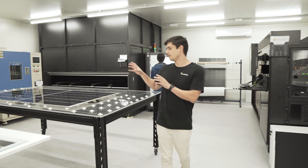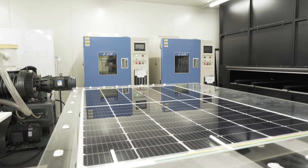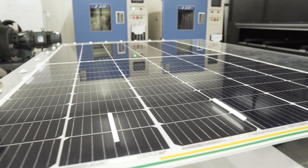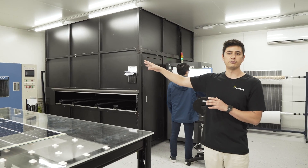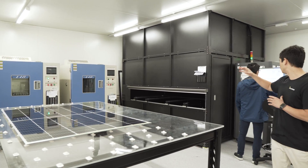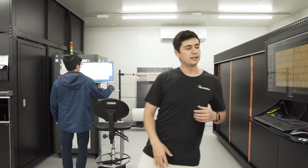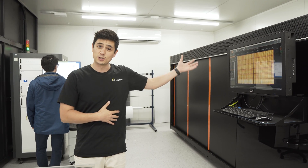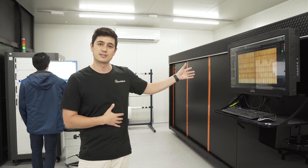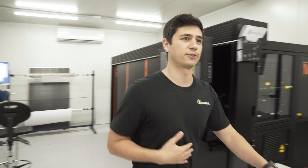If you look over here, this is SunDrive's very first commercial-size module that we made at the end of last year. To my right we have a couple of environmental testing chambers, and we have Chris here who's doing module efficiency measurements. And to my left — if you remember in the last room there was the X-ray machine for solar cells — you can think of this as an X-ray machine for modules.